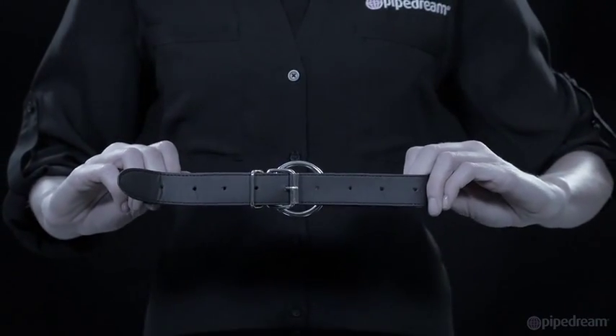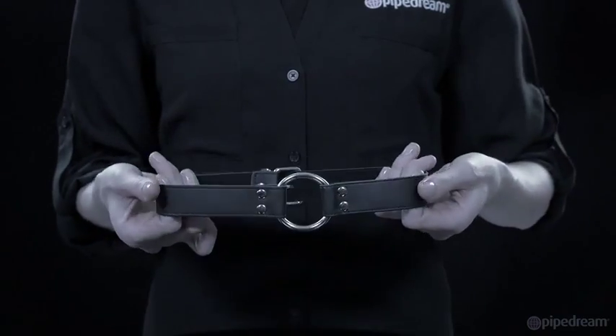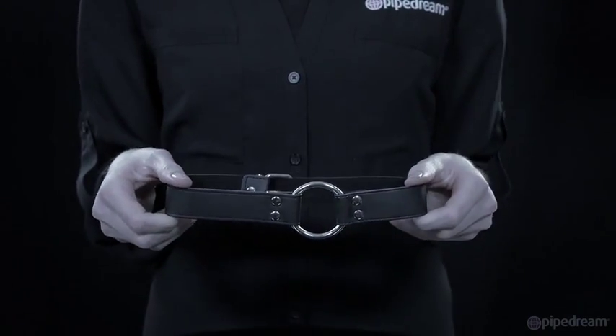The straps adjust to fit most sizes, pulling the ring tight and keeping the mouth open wide.